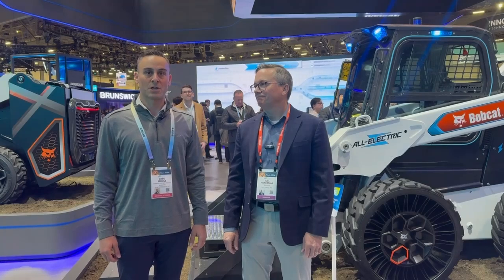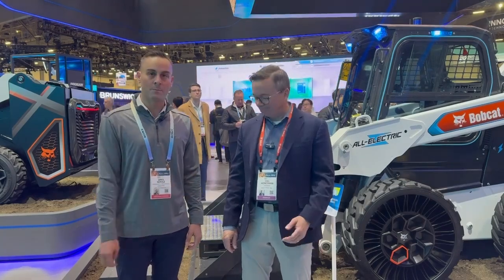Hi, this is Greg Schultz from Charge Magazine. I'm here with Joel from Bobcat talking about some exciting new technology coming out. Joel, what does the world need to know about this?